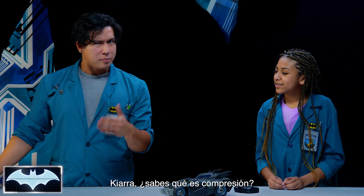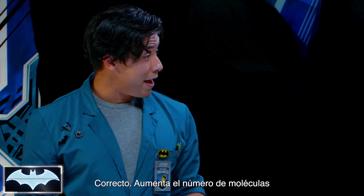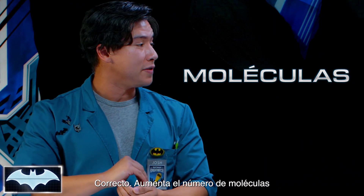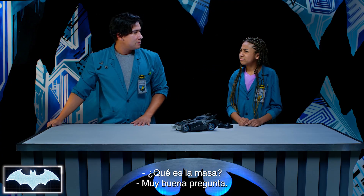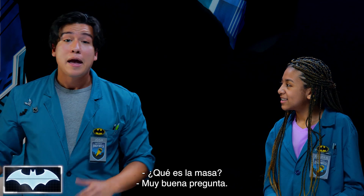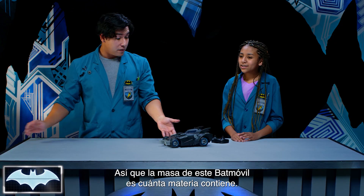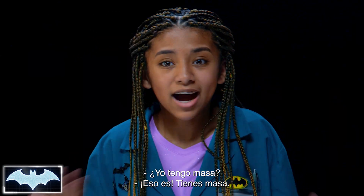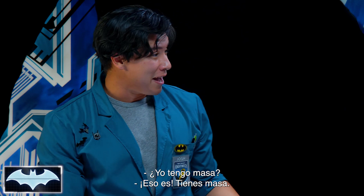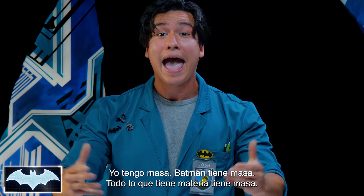Do you know what compression means? Isn't it when you put something together really tight? Correct! And as the number of molecules increases, the amount of mass also increases in that space. What is mass? Mass just means the amount of matter that an object contains. The mass of this Batmobile is just how much matter that it has. So I have mass. You're right, you got mass. I've got mass. Batman's got mass. Everything made out of matter has mass.